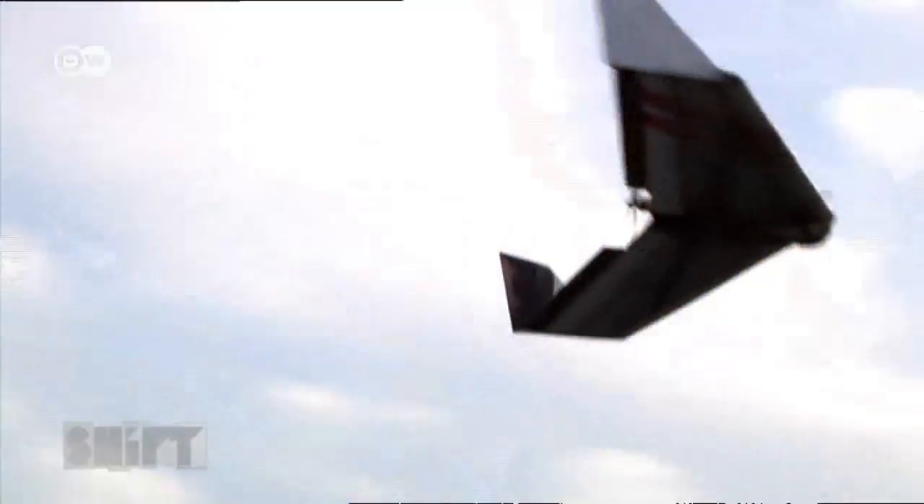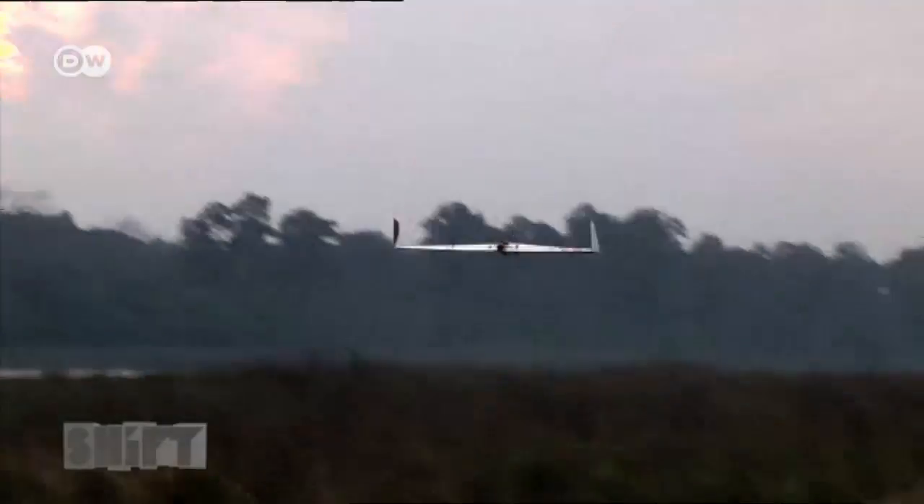Rangers are using the unmanned devices to patrol the area from the air. With the help of the unmanned aerial vehicle, we were able to identify suspicious activity. That enables us to take immediate action.